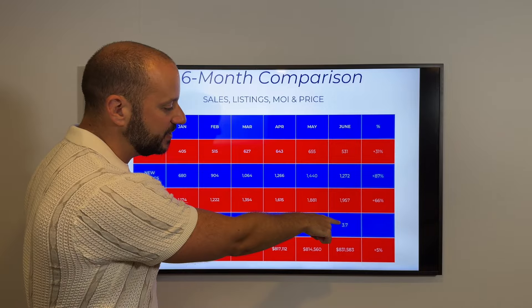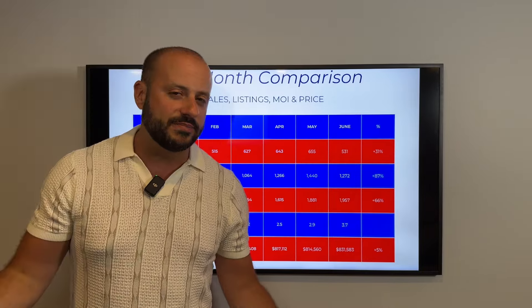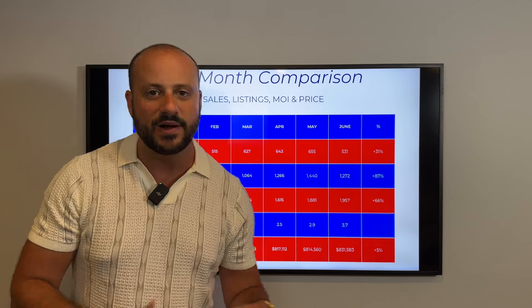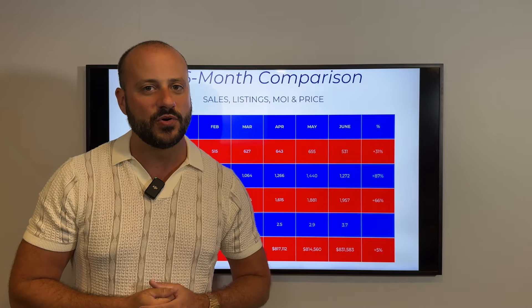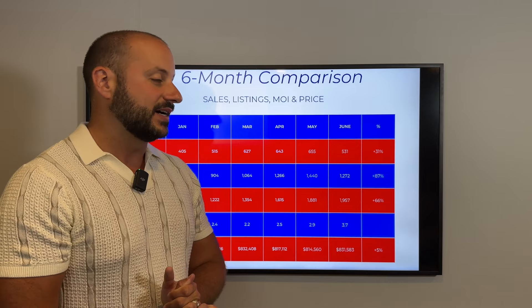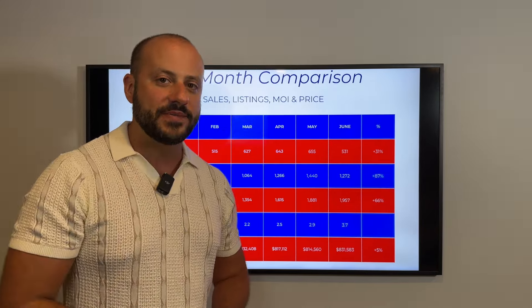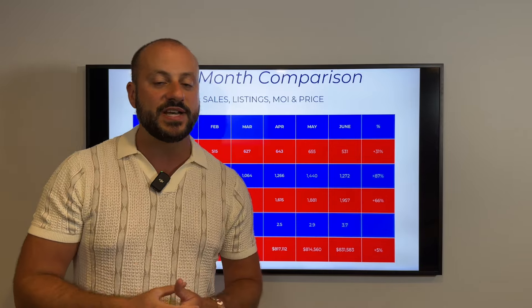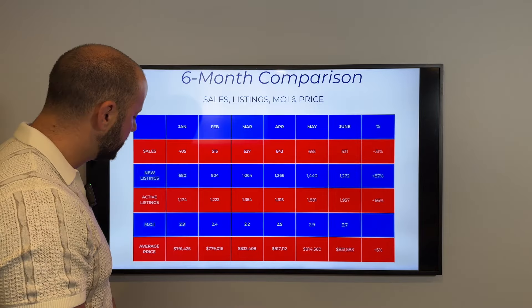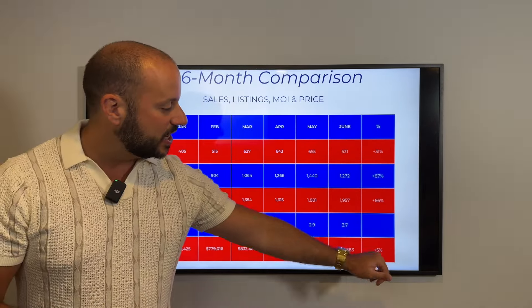I don't really like using the term 'balanced market' because honestly it's either a seller's market where the seller is getting what they want, or a buyer's market where buyers have a lot more negotiating power — which is what we're seeing now. More inventory, sales flattening — that's creating options for buyers. Sellers are having to get more aggressive on price to sell, whereas buyers have a lot more options.